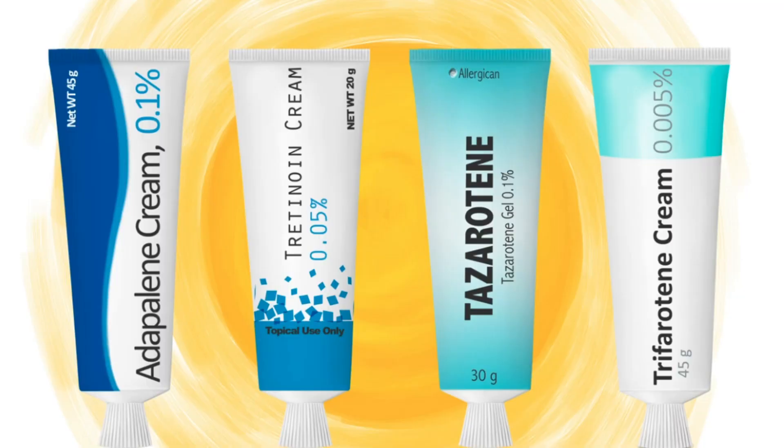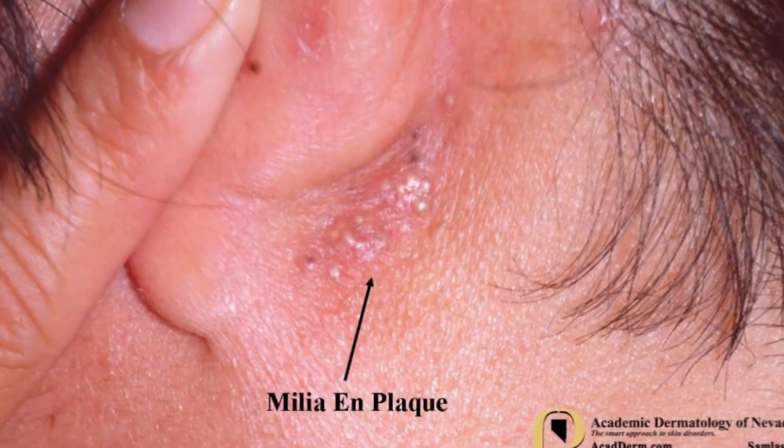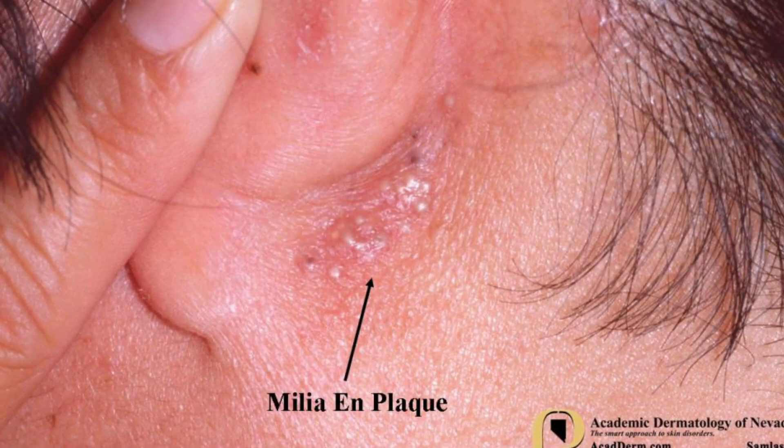This is usually done with tretinoin or tazarotene, which require a prescription from your dermatologist. The third treatment is an oral antibiotic known as minocycline, but this is only for severe cases of milia called milia en plaque, which happens more frequently in women aged 40 to 60. In these cases, the milia clump together on a raised patch of skin, usually behind the ears or on the jaw.